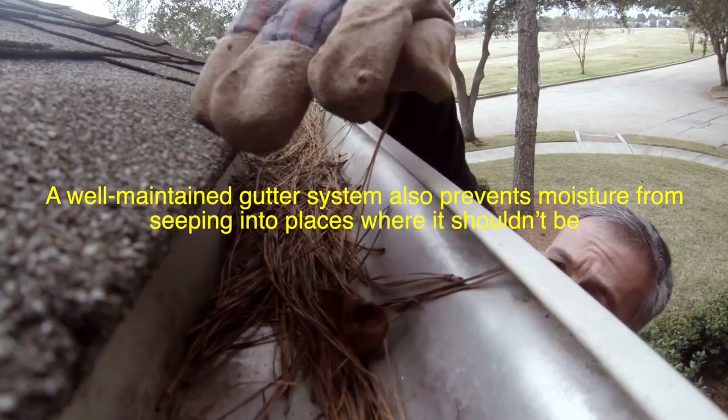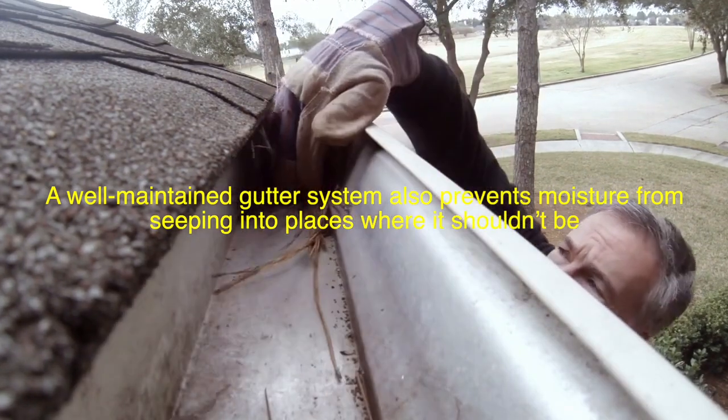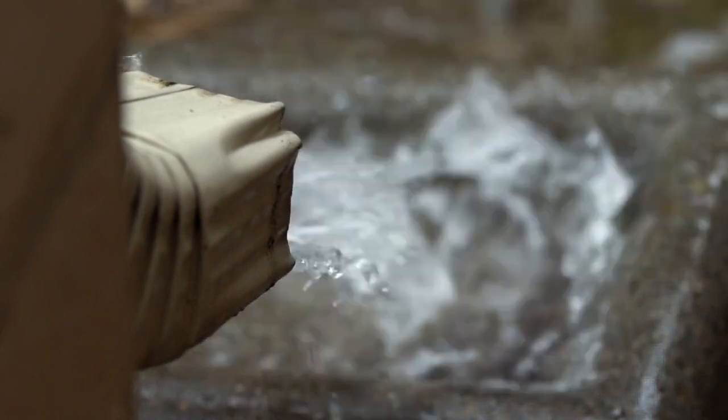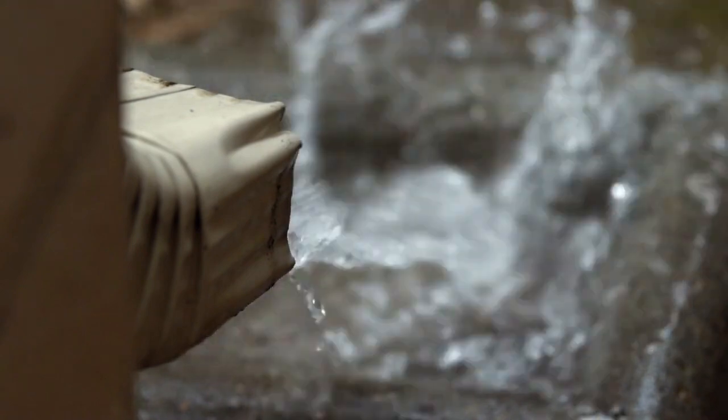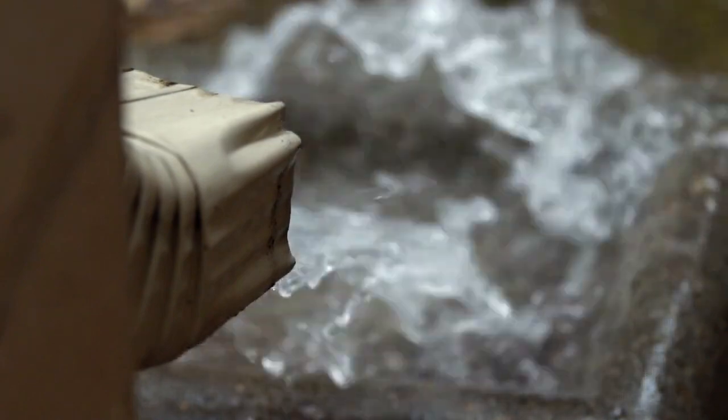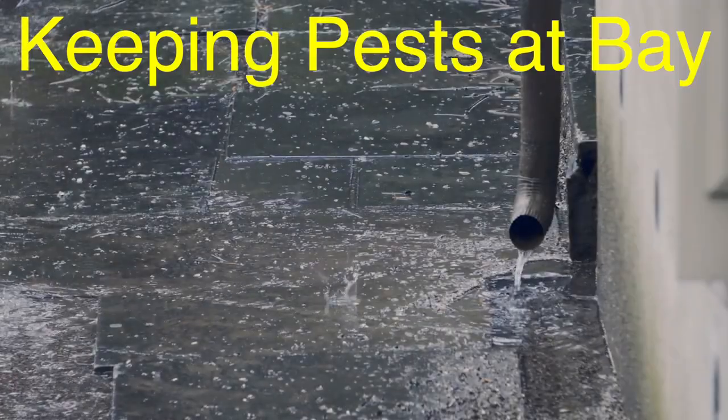A well-maintained gutter system also prevents moisture from seeping into places where it shouldn't be. Dampness around your foundation or in basements can encourage the growth of mold and mildew, which can quickly spread, affecting your health and air quality. Gutters reduce these risks by keeping water away from these areas, helping you maintain a healthier living environment. Mold and mildew can trigger allergies and respiratory problems, so keeping gutters clean can actually contribute to a healthier household.